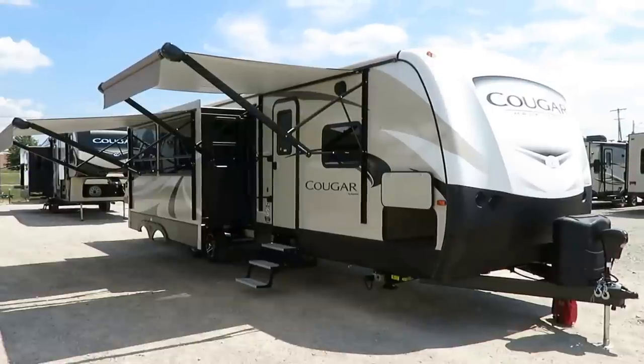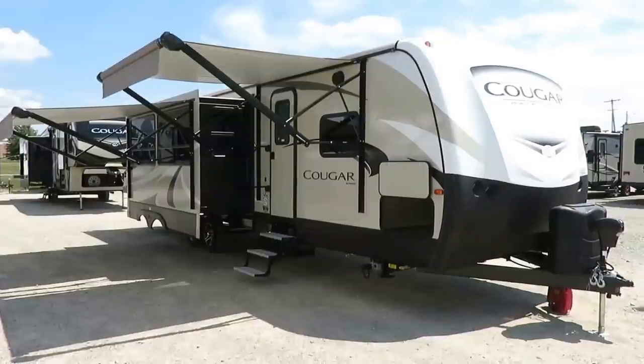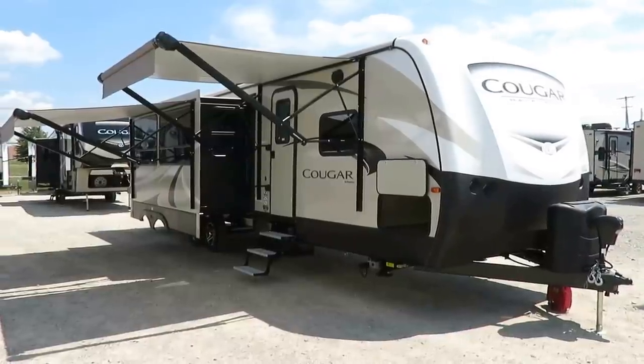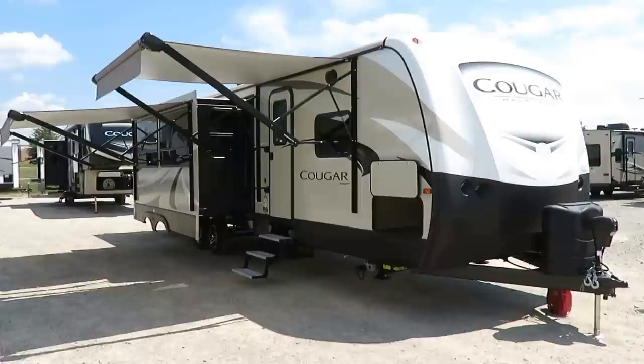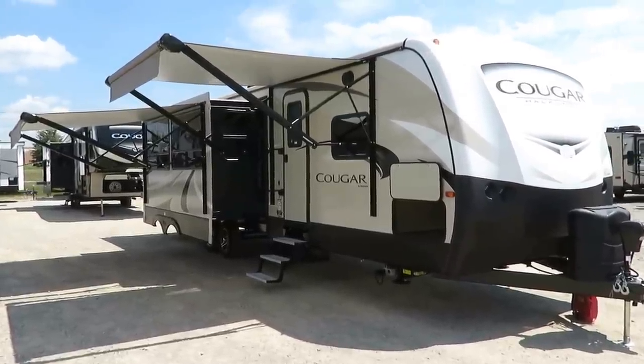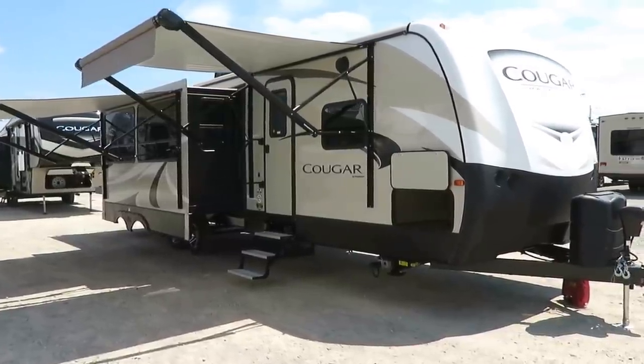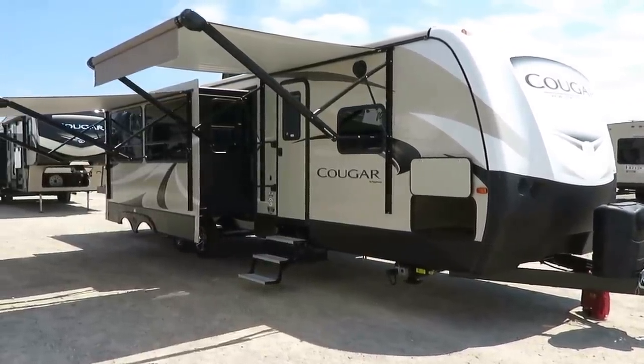8,420 pounds. This is just a stunningly good-looking Cougar half-ton Model 34 TSB here at Haylett RV of Coldwater, Michigan. If you'd like to see if we have this in stock and available, please visit the link in the video description or contact our team here at Haylett RV so we can advise of exactly what we have in stock.